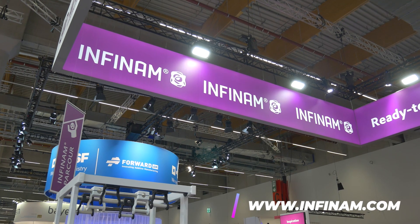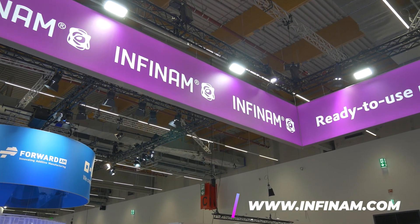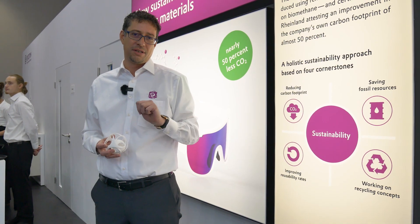So Dominic, what are the tangible actions Evonik is currently taking to lead the way in this process? I would like to come over to our chart to explain that in a very simple way. This is our chart to explain our holistic approach to sustainability based on four cornerstones.